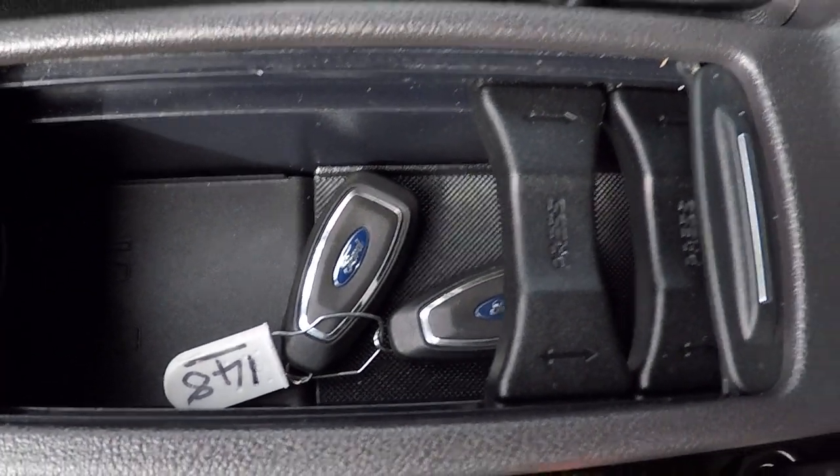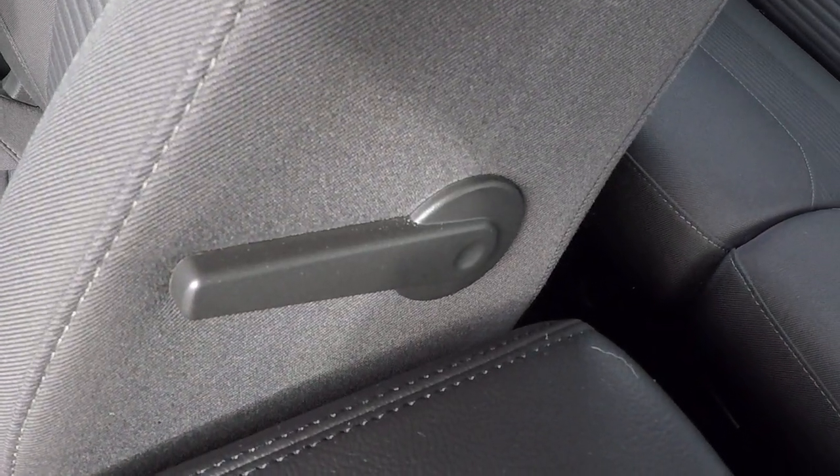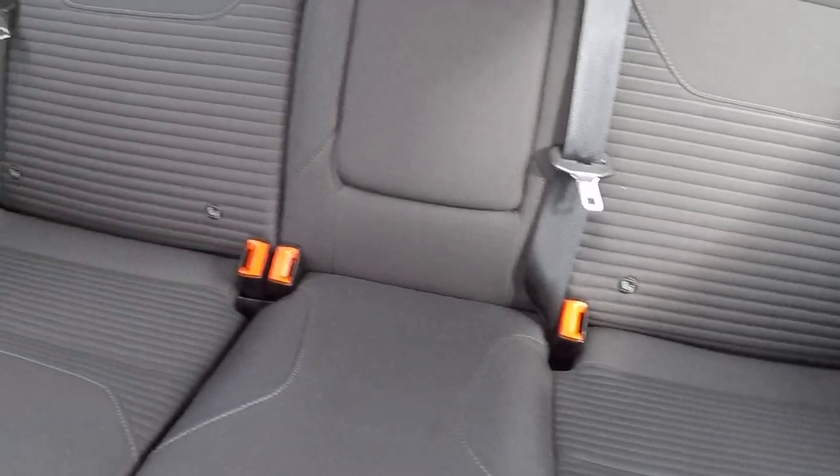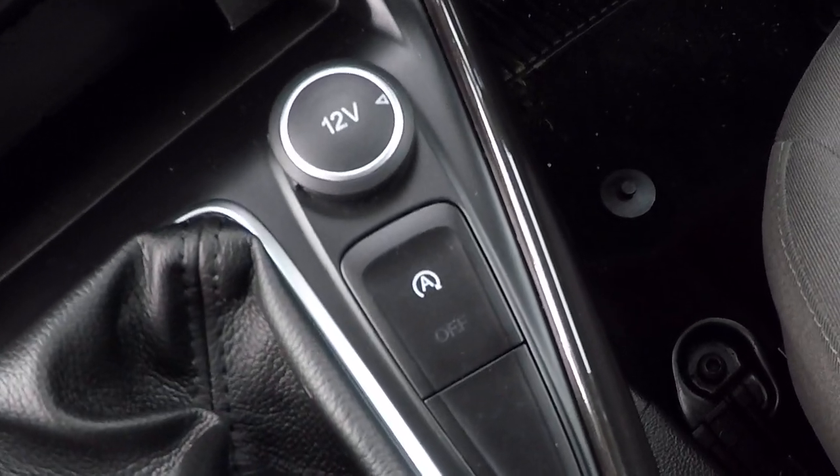Two keys with the car, lumbar support for the driver. Looking in the back, we've got ISOFIX child seat anchor points on both sides to keep those babies and toddlers safe and secure.